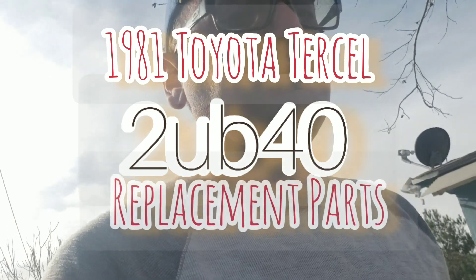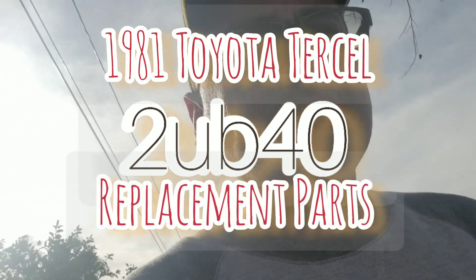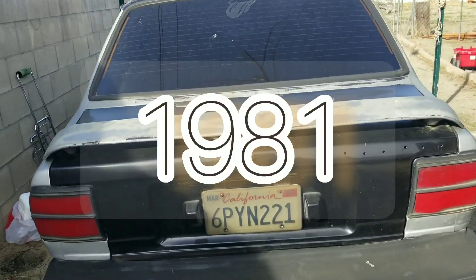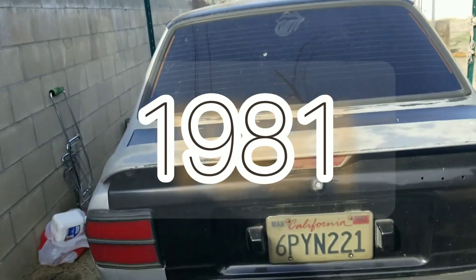Hey, welcome to my channel! I just decided to make a random video on my 1981 Toyota Tercel. We'll be looking inside the Toyota Tercel and see what we find. I got myself some gloves because I'm afraid I'm gonna be finding some black widow spiders in there — I saw one last time, so gotta be careful. There's the car, let's get started.